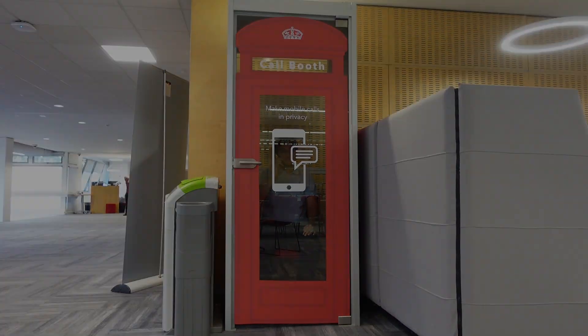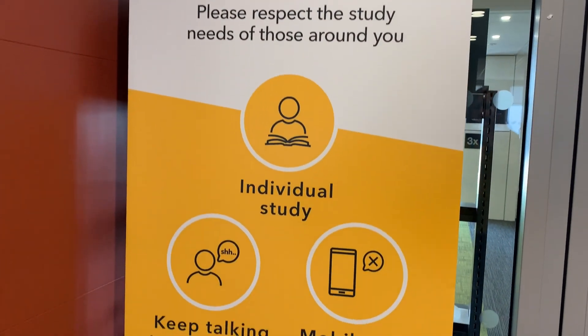Did you know all areas of the library are quiet zones unless otherwise signposted?